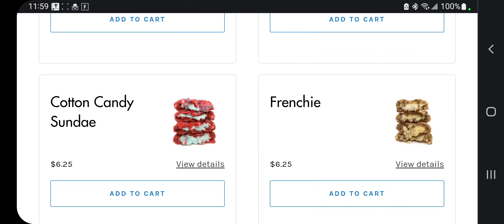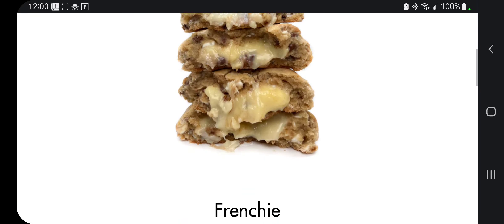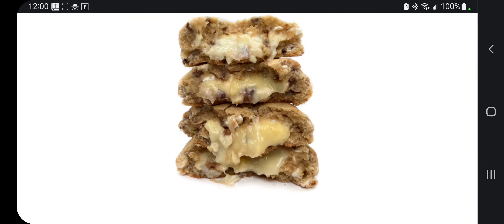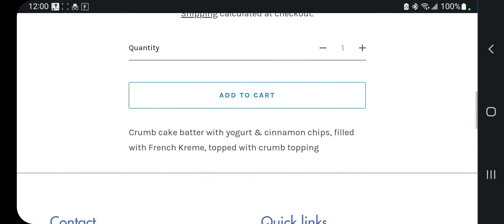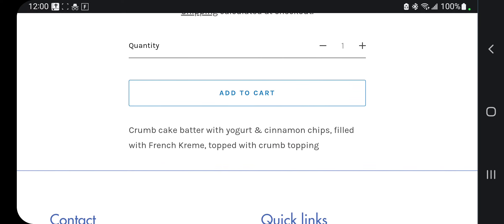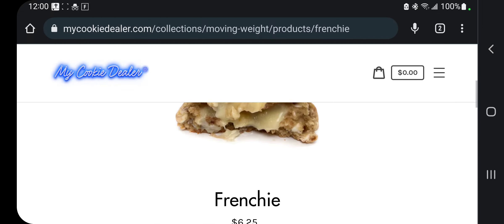The Frenchie. Sorry for sounding snotty — I've got a little bit of an allergy thing snotting me up. But look at that, that looks amazing. With the Frenchie, you got a crumb cake batter with yogurt and cinnamon chips filled with French cream, topped with crumb topping. That one just sounds amazing.